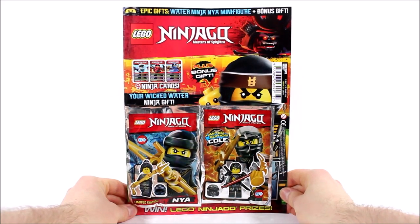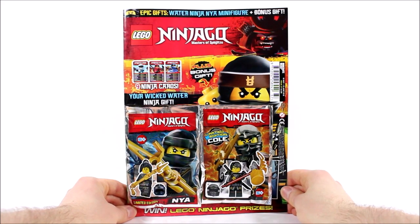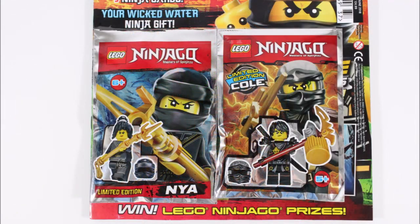This issue costs £4.99 which is a great price because it includes not just one but two minifigures — one being the main gift, the Training Robe version of Nia, and the other one's the Day of the Departed Cole who we previously picked up in issue 22 last year.